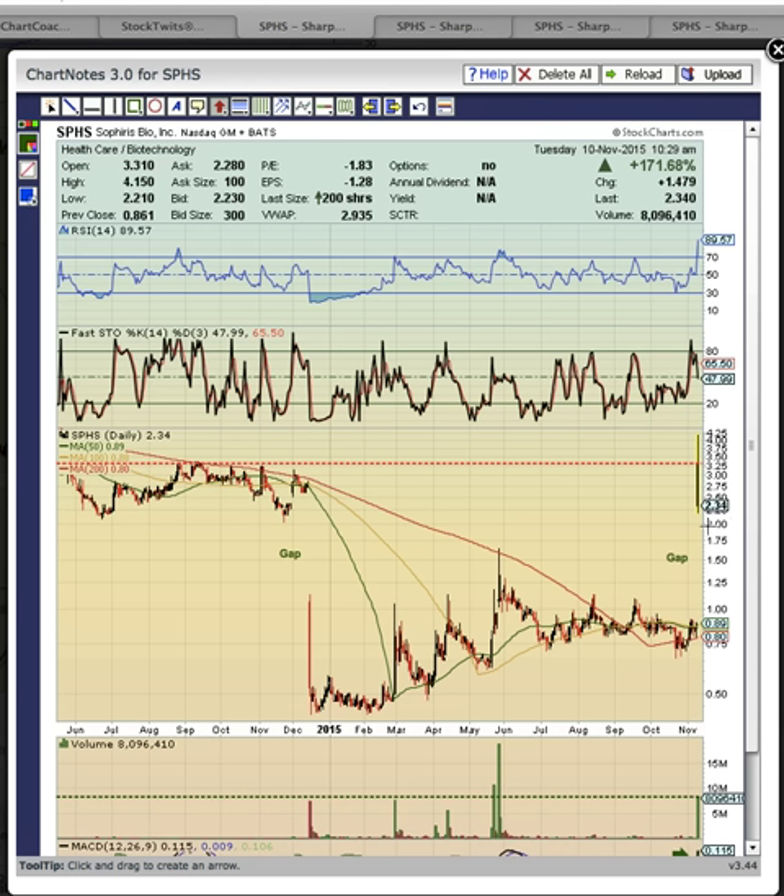Forming this black candle, which is not what the bulls want to see. What happened here was the open was right at this August and September 2014 resistance level. That was the high of 2014, and that is the key level to break.